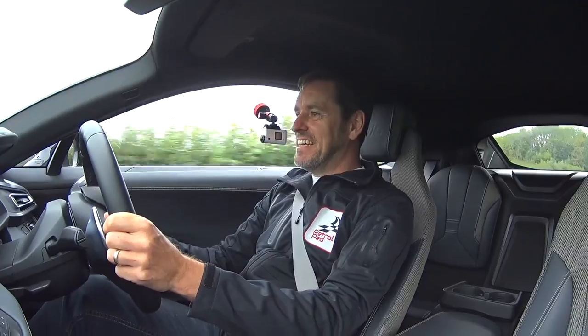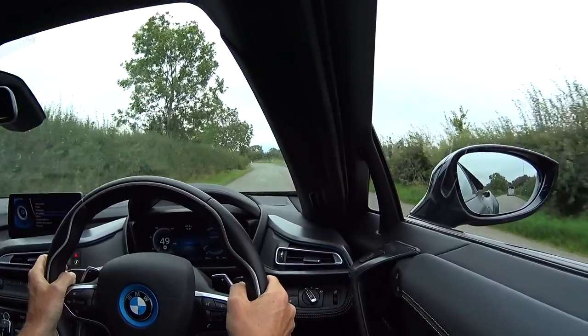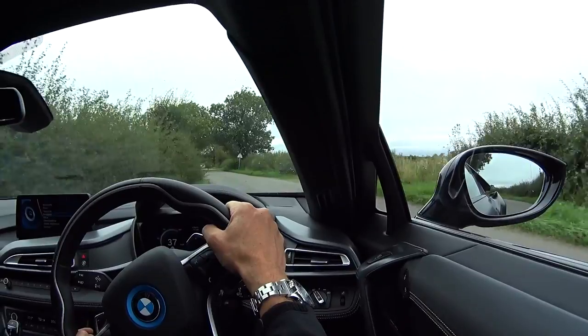There is a little bit of artificial noise generation going on in this car, but that's all good by me because it's going in my ears and it sounds great. It really does sound great.